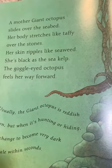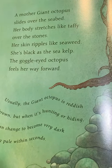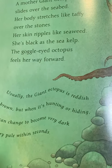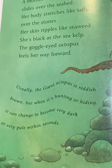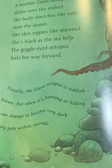A mother giant octopus slides over the seabed. Her body stretches like taffy over the stones. Her skin ripples like seaweed. She's black as sea kelp. The goggle-eyed octopus feels her way forward. Usually the giant octopus is reddish-brown, but when it's hunting or hiding, it can change to become very dark or very pale within seconds.